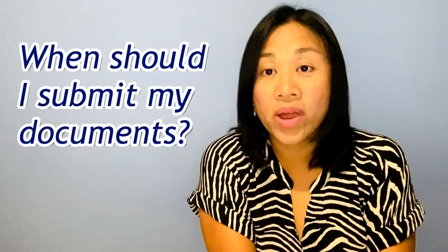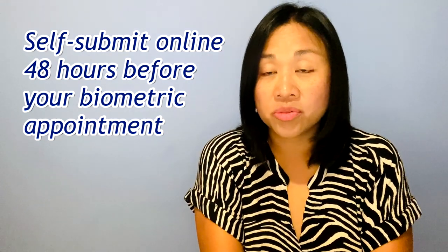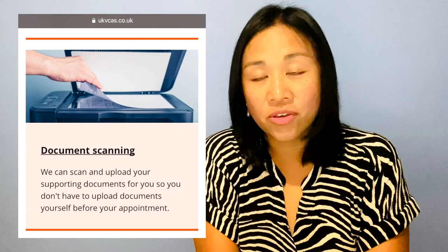Next question: when should I submit my documents? You can self-submit your documents online 48 hours before your biometric appointment. However, if you are using one of the UK VCAS services such as their document scanning service, you don't need to submit documents online beforehand. In that case, you need to bring all your original documents to your biometric appointment so that the staff can scan and submit them for you.